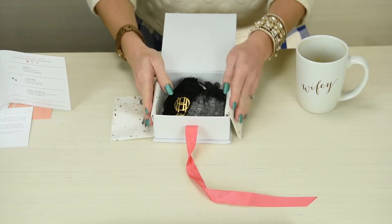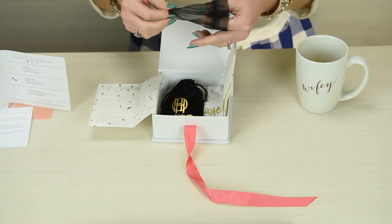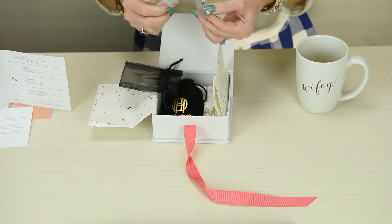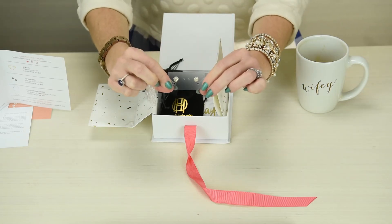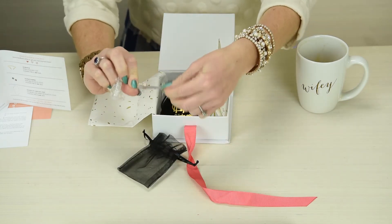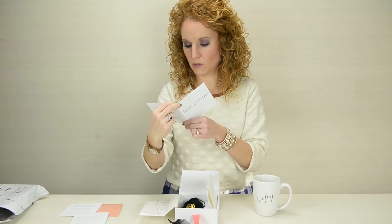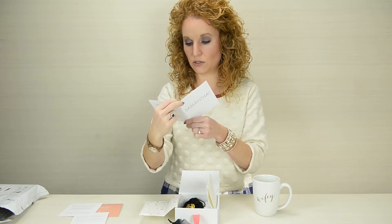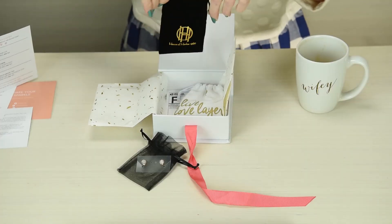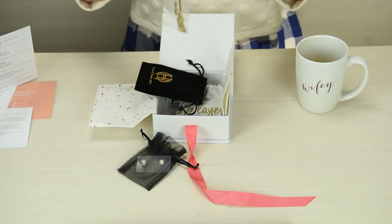Look — I've got earrings! Oh, those are gorgeous, gorgeous, gorgeous. Wow! These are the Sophie Harper ball studs in gold — $32 if I want to keep them.